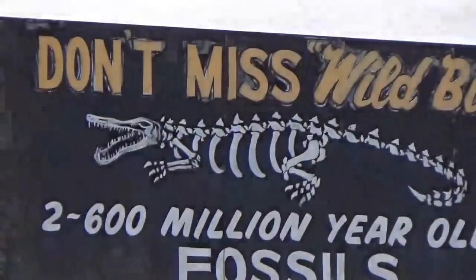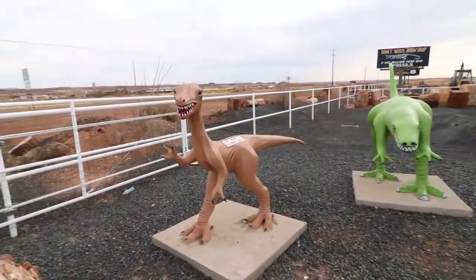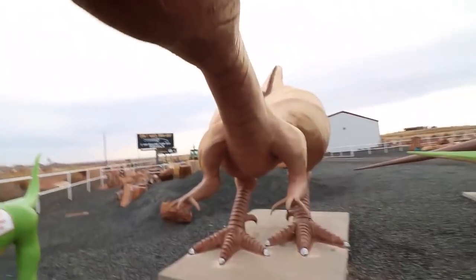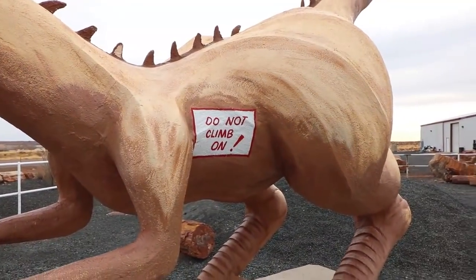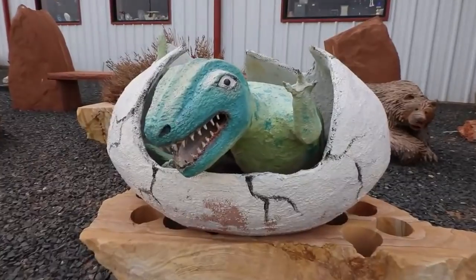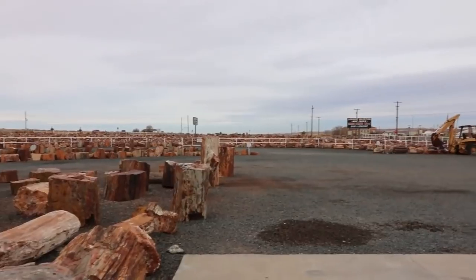We definitely want to see Wild Bill — he's some sort of alligator skeleton. Alright, we're gonna check out Jim Gray's Petrified Wood Company. There are some super awesome dinosaurs here. It does appear that a lot of these rock shops like to use dinosaurs in their advertising. Look at this guy — I like how they painted 'Do Not Climb On' directly onto the dinosaur. Very cool. And just look at all those fields and fields of petrified wood.